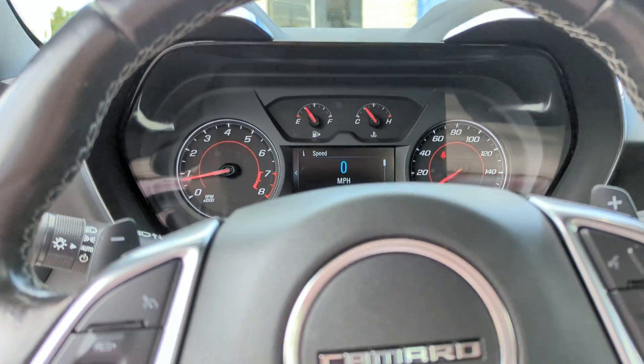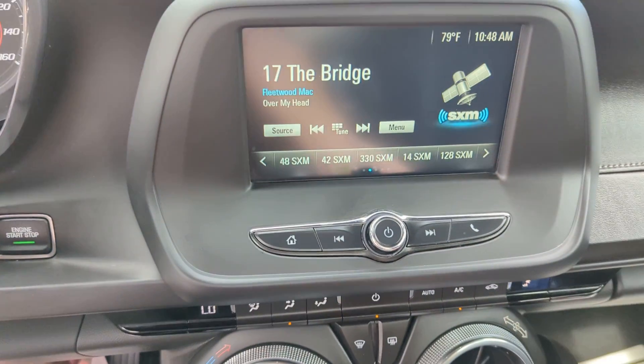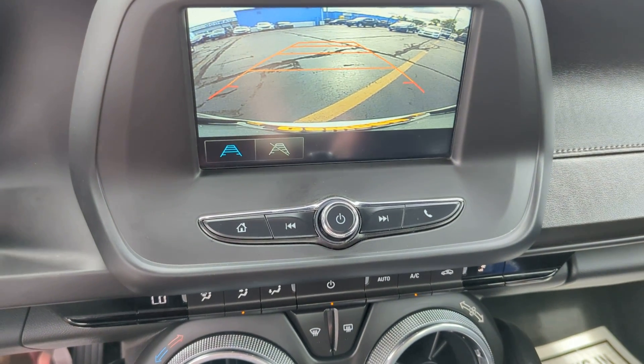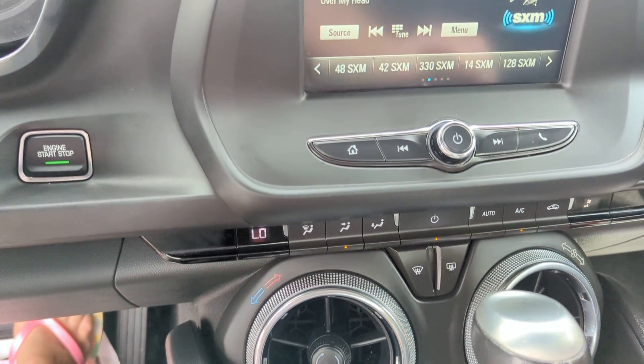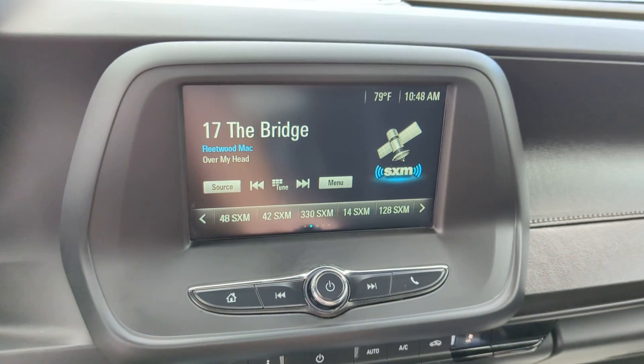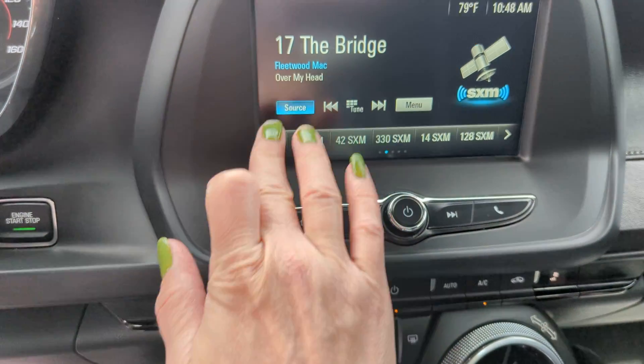You do have some steering wheel mounted controls. There's your backup camera. You do have the touchscreen radio — AM, FM, XM radio. You have Apple CarPlay and Android Auto in here — all that nice stuff.